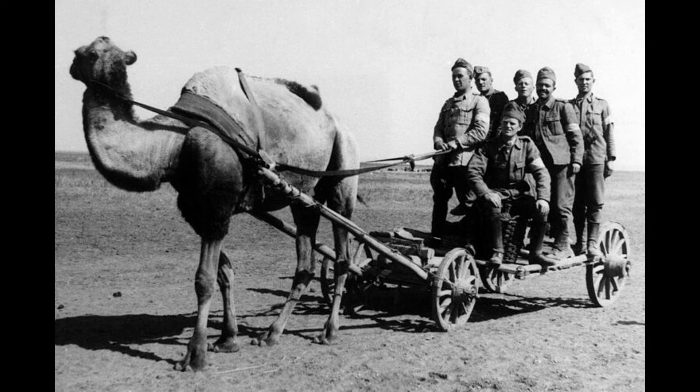Instead of targeting trains, it targeted vehicles. Instead of hiding in coal piles, it hid in plain sight on open roads.